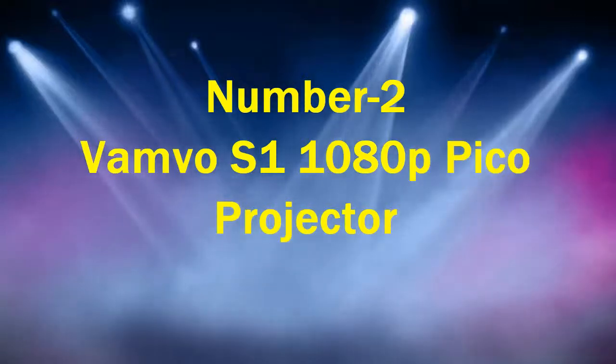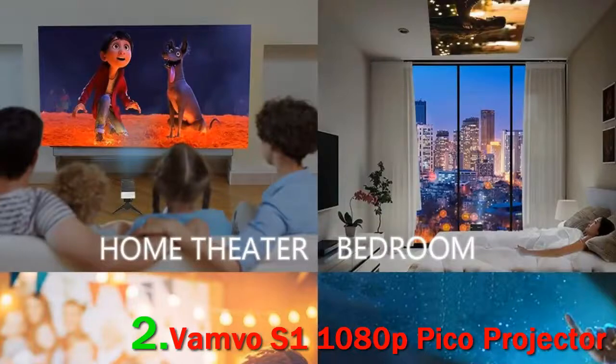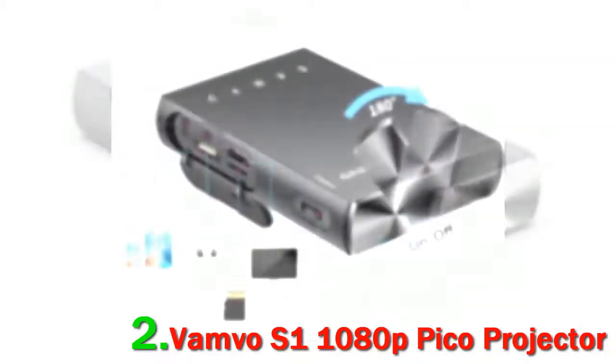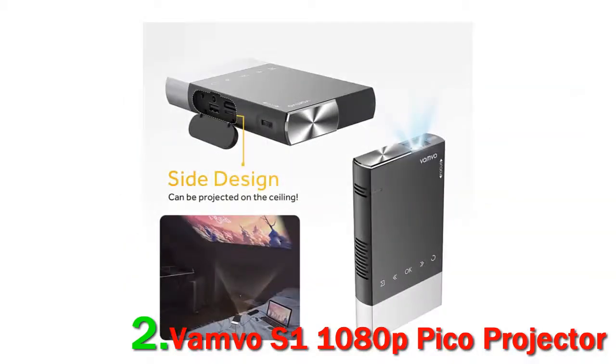Number 2: VAMVO S1 1080p Pico Projector. Undoubtedly, the VAMVO S1 is one of the best 1080p Pico Projectors, delivering smooth and efficient operation with its highly responsive touch-key interface. Designed with a sliding cover, it not only switches on the projector with a simple push but also protects the lens from scratches and dust. It incorporates DLP technology along with 1800 lumens, treating you to a great viewing experience with bright images and razor-sharp clarity. However, the 480p native resolution is a little low compared to other features.